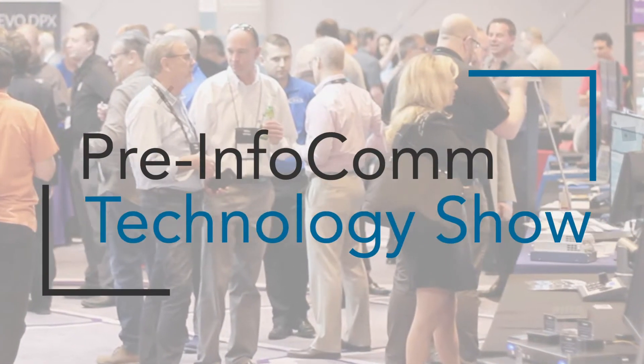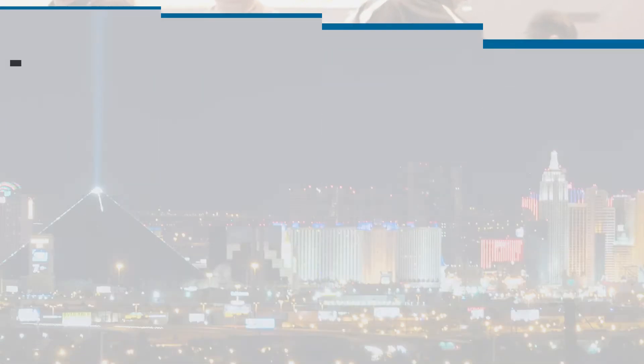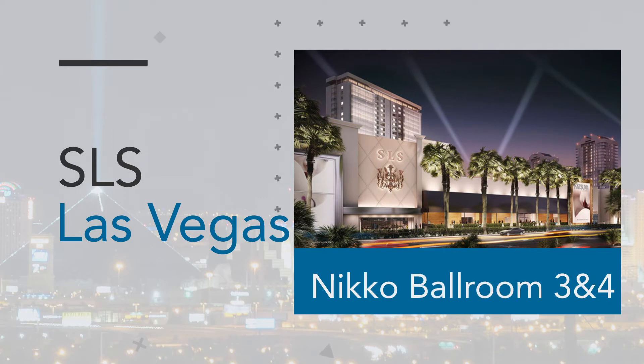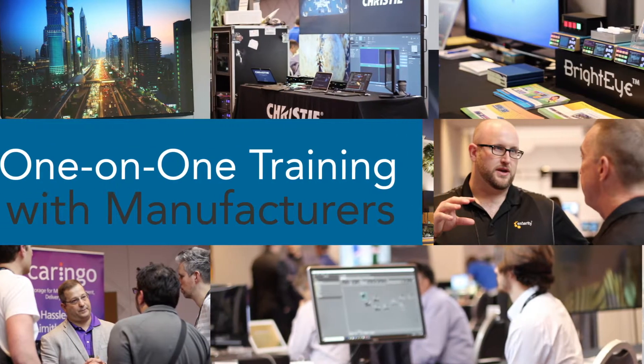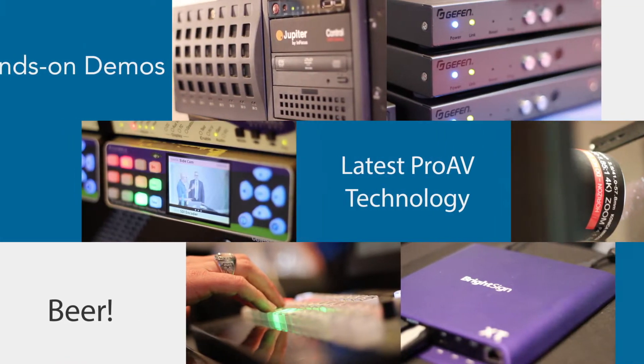Our pre-Infocom technology event is happening today, from 10 a.m. to 7 p.m. — and that means it's going on right now. It's not too late to join us if you're already in Vegas. This is a one-day-only event with hands-on technology and a great venue in Vegas. And I know what you're thinking — yes, there's beer. So come check out the latest Pro-AV technology.